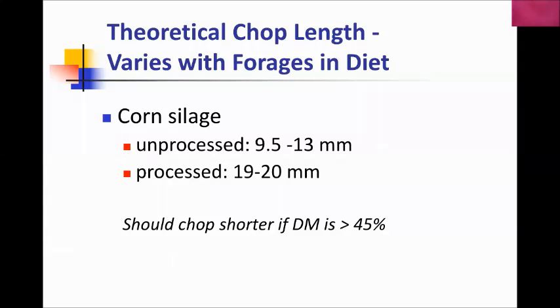Chop length is also important before putting things into the silo. Processed corn silage can go in at a three-quarter inch theoretical chop; if unprocessed, you want about three-eighths to a half inch. If your dry matter is higher than 45 percent, you'd want to back off on chop length — if material is going in very dry, chop it finer so it packs better in the silo and then deal with being short on effective fiber later. If you put up very dry material at a very large chop length, you're going to blow it up in the silo, and that's not a battle you want to fight.